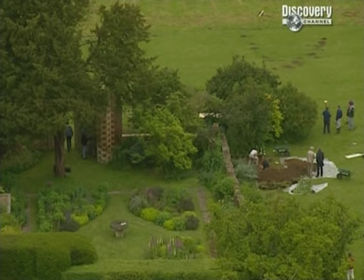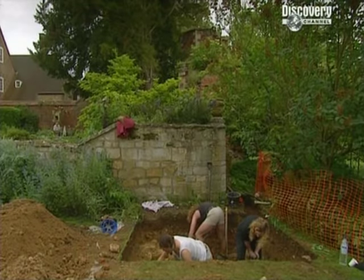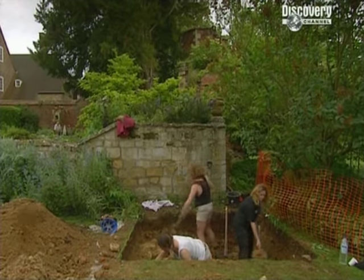I was beginning to think we wouldn't find anything left of our Tudor house, but now we've got the front wall and the foundations of the bridge, and we can begin to get an idea of the scale of the house.